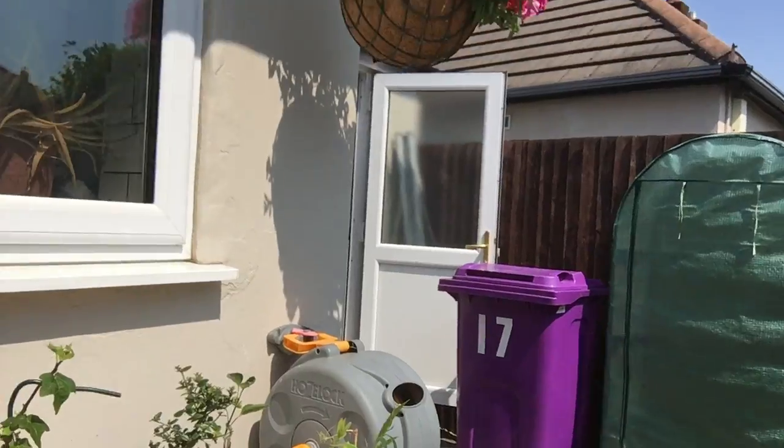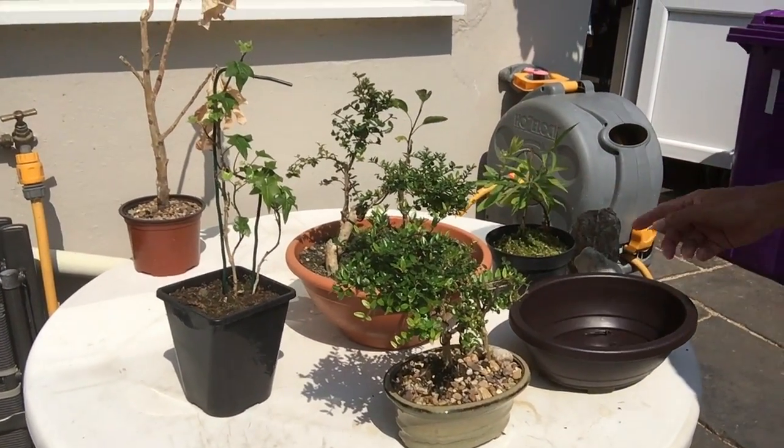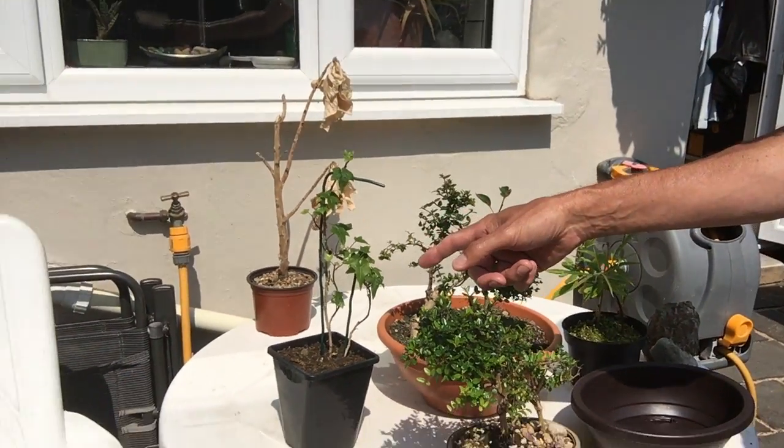Here is the work corner where we're going to pot up some Cotoneaster in a group arrangement with some rocks I found all from up the garden. There's even a bit of ivy there.